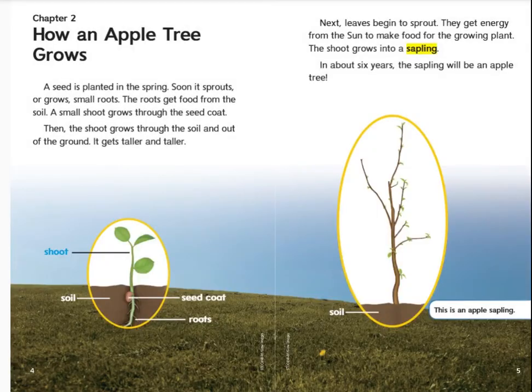Chapter 2: How an Apple Tree Grows. A seed is planted in the spring. Soon it sprouts, or grows small roots. The roots get food from the soil. A small shoot grows through the seed coat, then through the soil and out of the ground. It gets taller and taller. Next, leaves begin to sprout. They get energy from the sun to make food for the growing plant. The shoot grows into a sapling. In about six years, the sapling will be an apple tree.